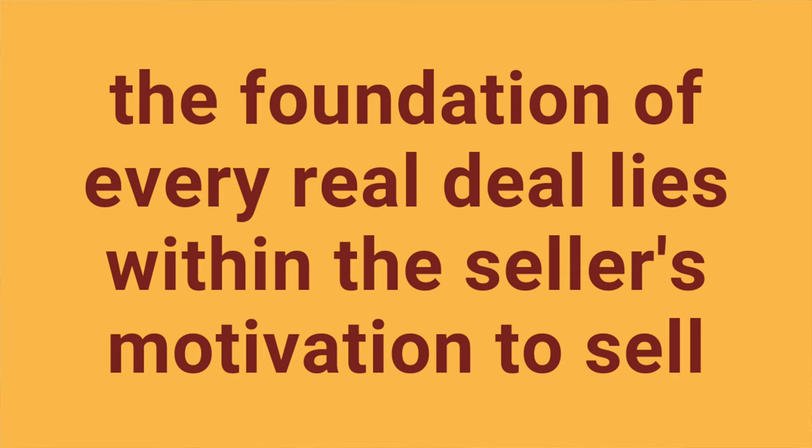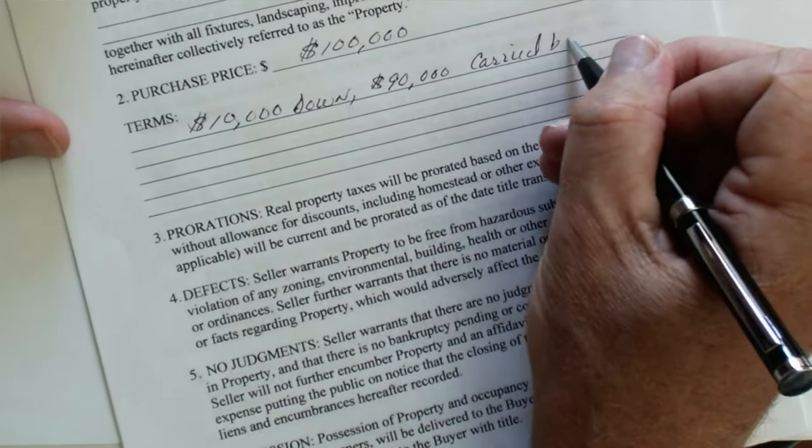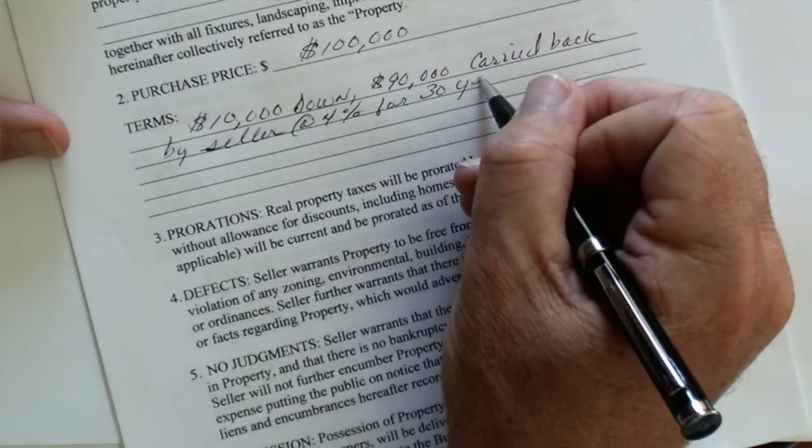When you consider that the foundation of every real deal lies within the seller's motivation to sell, you'll likely surprise yourself more times than not with what you do actually get. So ask — if you don't ask, you don't get. Once you've reached an agreement with the seller for their carryback mortgage, note it in the terms section of your standard purchase agreement. There's no special purchase agreement needed; just use the one you've always been using, and proceed like you would with any other normal real estate transaction. The seller carryback details you write in the purchase agreement will be enough for your closing agent to draft the promissory note and mortgage documents for you.